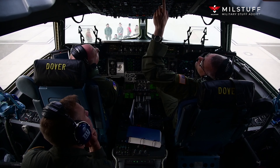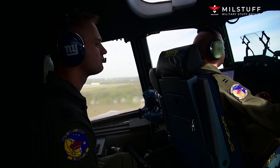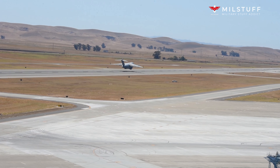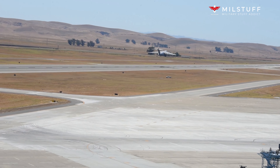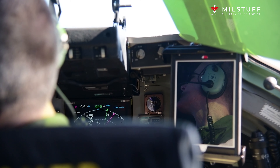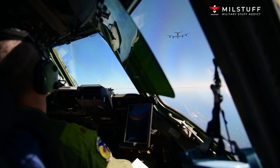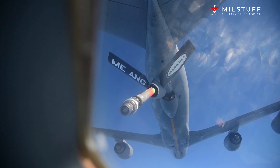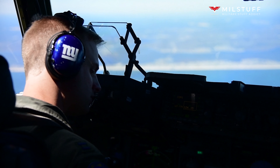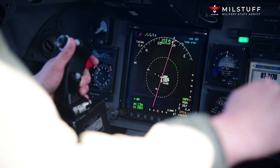The C-17 commonly performs tactical and strategic airlift missions, transporting troops and cargo throughout the world. Additional roles include medical evacuation and airdrop duties. The transport is in service with the USAF along with air arms of India, the United Kingdom, Australia, Canada, Qatar, the United Arab Emirates, Kuwait, and the Europe-based multilateral Heavy Airlift Wing. The type played a key logistical role during both Operation Enduring Freedom in Afghanistan and Operation Iraqi Freedom in Iraq, as well as in providing humanitarian aid in the aftermath of various natural disasters, including the 2010 Haiti earthquake and the 2011 Sindh floods.